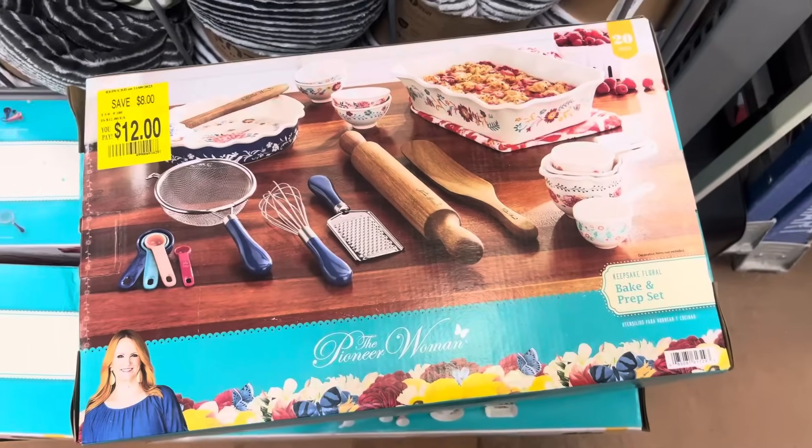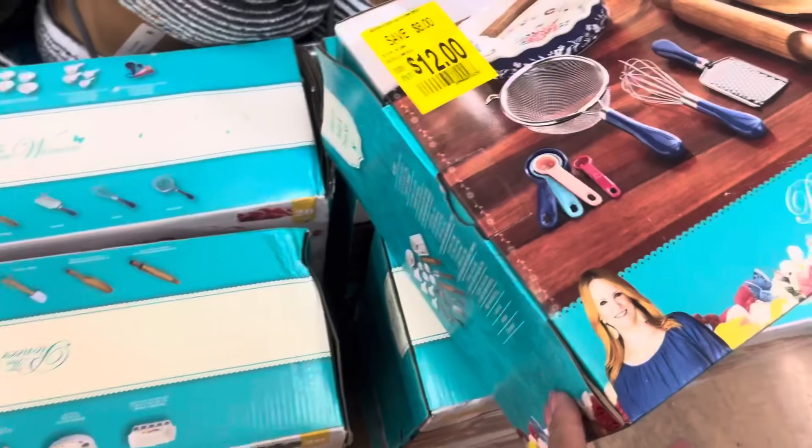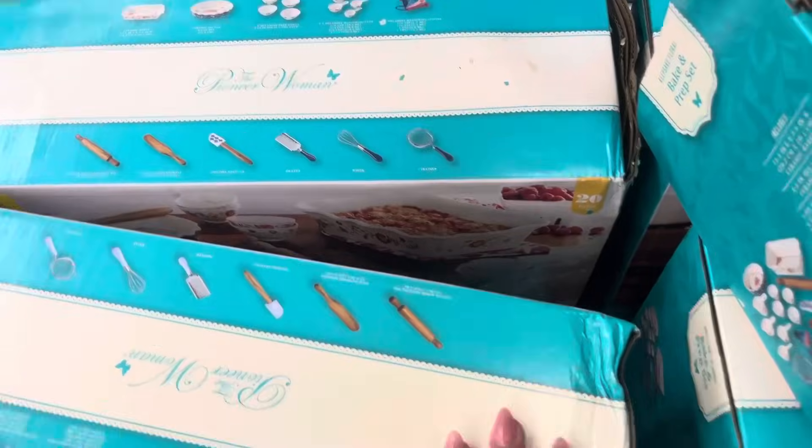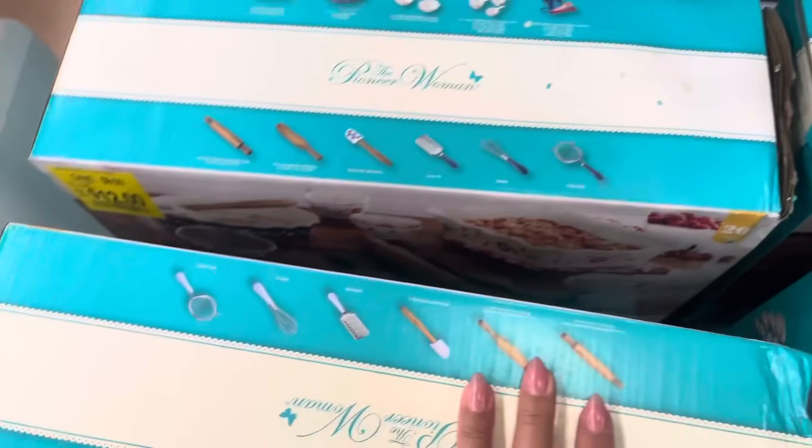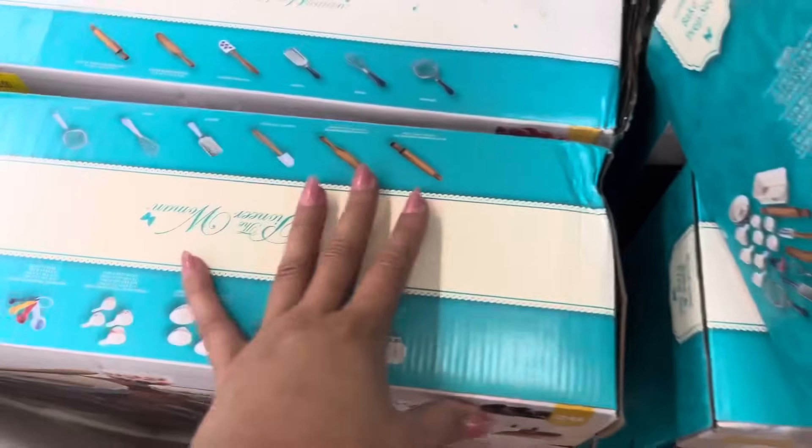These right here are marked down to only $12. They were $20 for the Black Friday deal. They have a lot of them left here. Such a great deal for this one.